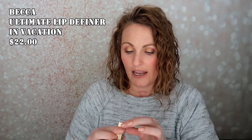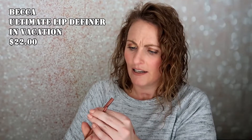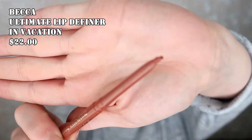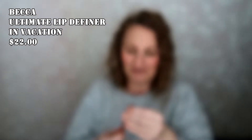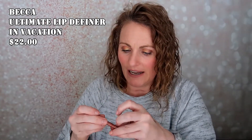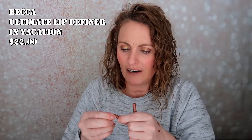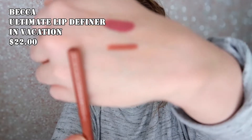The next thing I got in my box was the Becca Ultimate Lip Definer in the color Vacation. Looks like I'm going to love the color. I'm actually really excited about this. It looks like it's melted a little bit, but it is kind of a warm nude. It has a sharpener on one end and a smudger rubber tip on the other end. It's kind of a warm nude color — definitely a color I would wear more than a lot of others. I'm really excited to try that out.